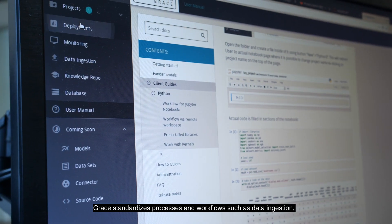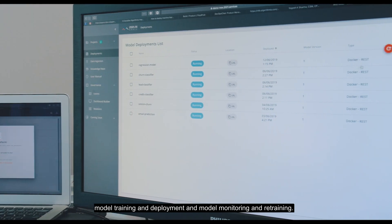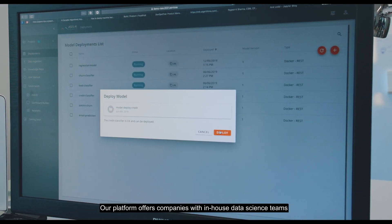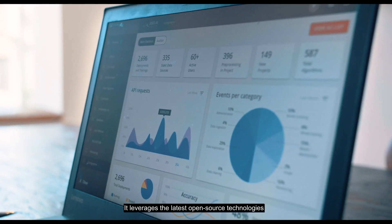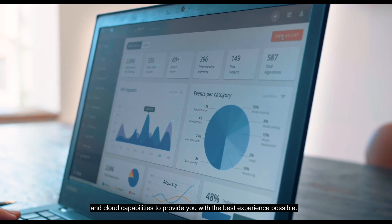GRACE standardizes processes and workflows such as data ingestion, model training and deployment, and model monitoring and retraining. Our platform offers companies with in-house data science teams an enterprise solution to support and improve the team's efficiency. It leverages the latest open source technologies and cloud capabilities to provide you with the best experience possible.